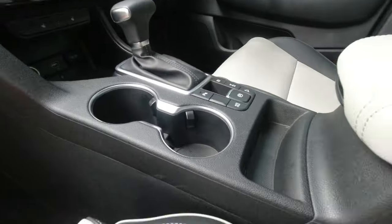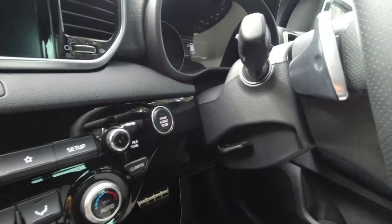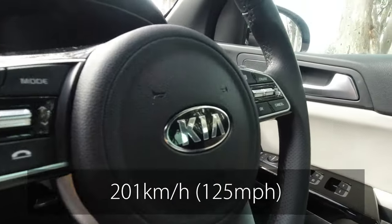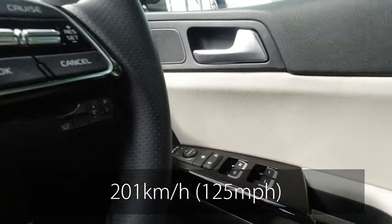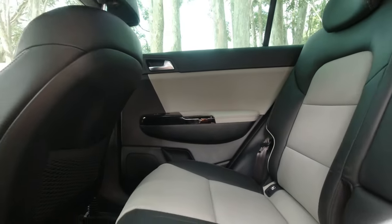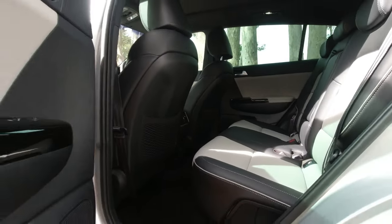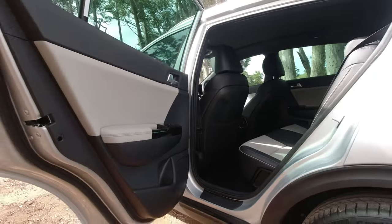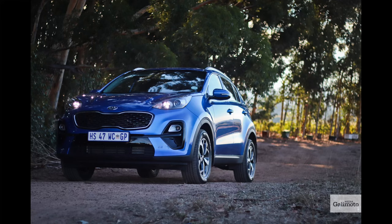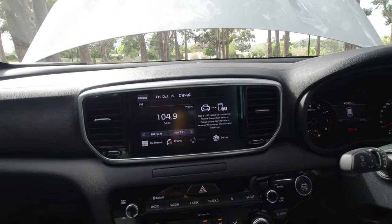Enough of the sarcasm — we absolutely love this panda interior, although it's reserved for the dearer models. Having said that, we tested a blue base model some time ago and even with its cloth seats and standard radio it made a very good impression on all of us. It had decent specs, fairly good space, and a great ride.